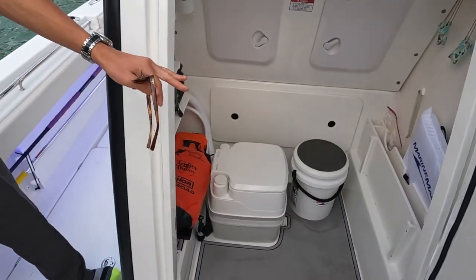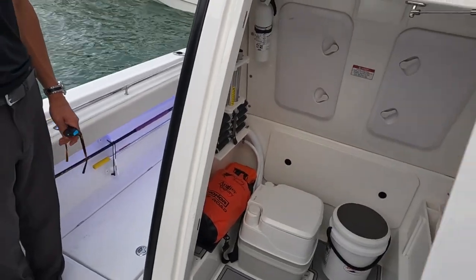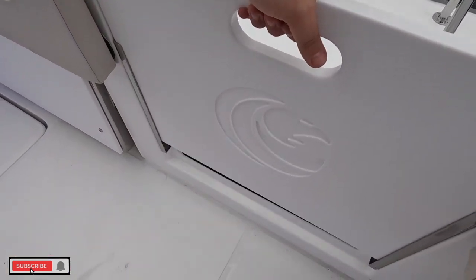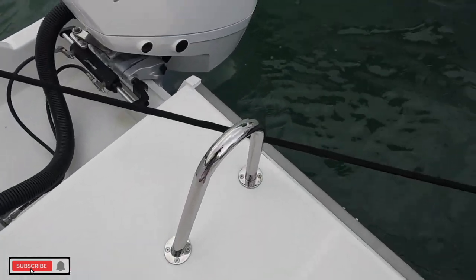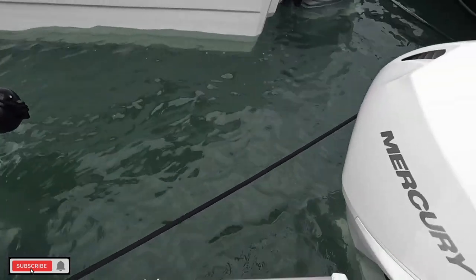You've got storage for the table right there, which is super nice, and plenty of room because you always need more storage. You've got your ladder stored right there, which is super nice. Nice Mercuries. I like that you've got this walk-through here. You can get back here, and if you need to, you can get around and gaff fish around these engines so you don't lose fish, which is awesome.